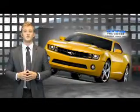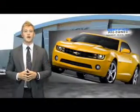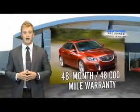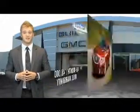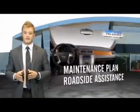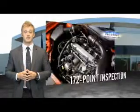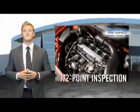When you purchase a certified pre-owned GM, you can be confident knowing that your vehicle comes with a 48 month, 48,000 mile warranty from the original in-service date. The CPO program includes a maintenance plan, roadside assistance, and a customer satisfaction guarantee that includes an impressive 172 point inspection.